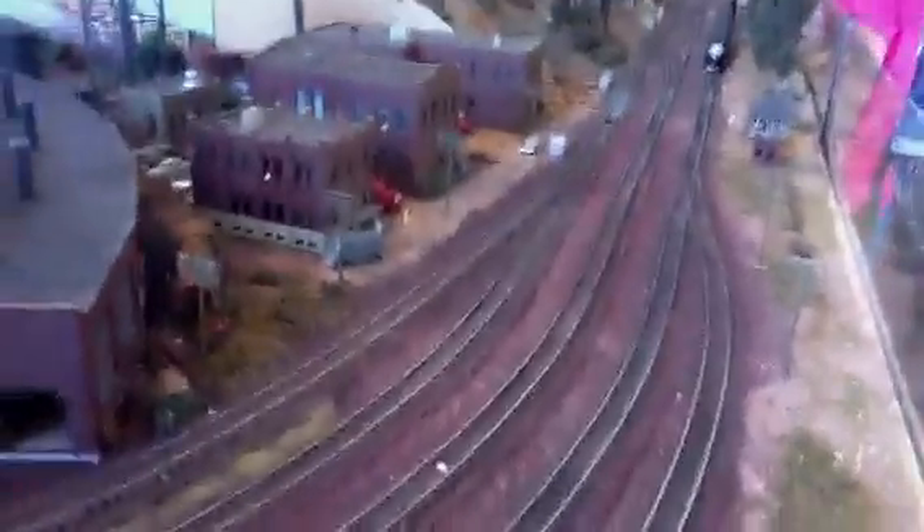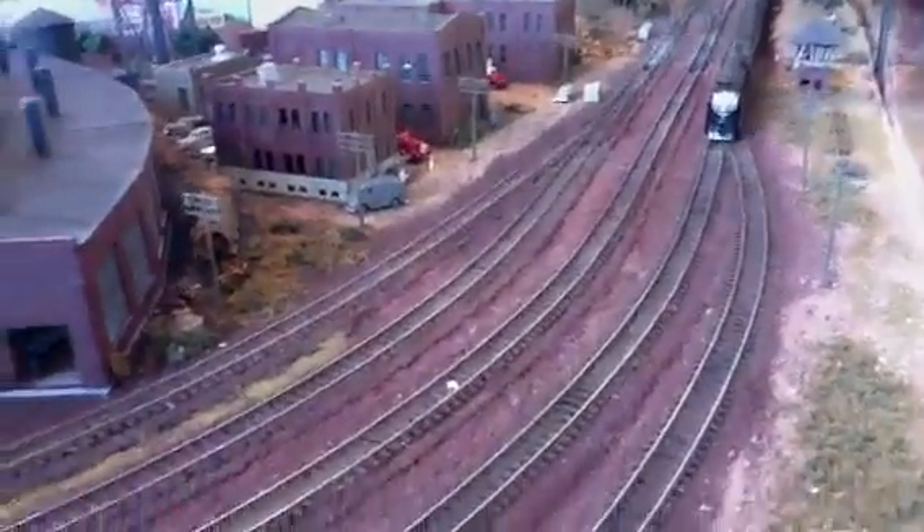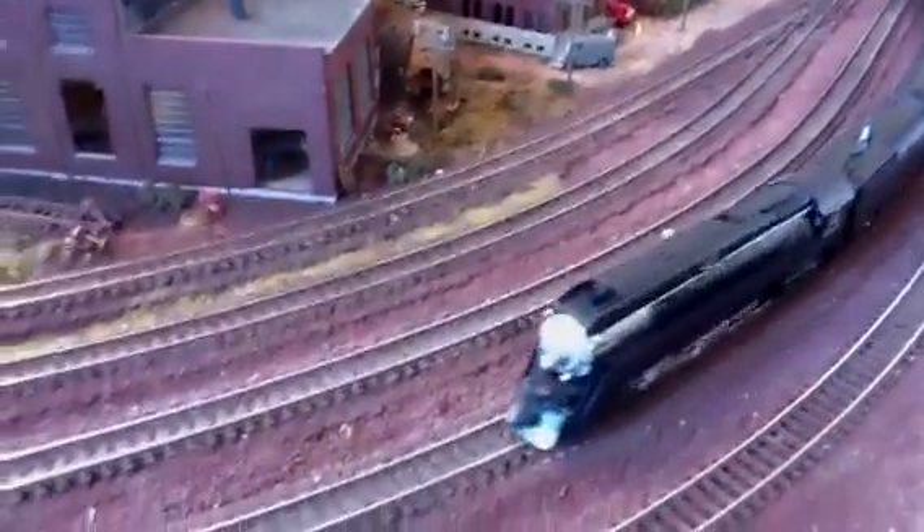And here comes the Southern Pacific — we're passing train number 98, the Morning Daylight to San Francisco. You cheated a little bit for speed. Doesn't that look neat? You bet. Alright, Daddy, I'll see you later. Bye. Bye.